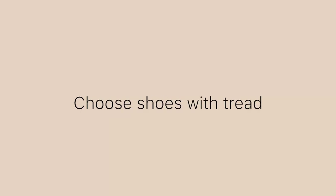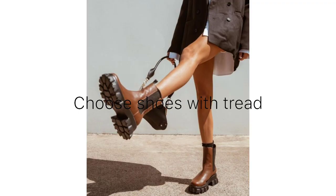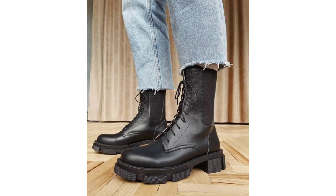Choose shoes with tread. If you live in a place with snow, choose shoes with tread to avoid slipping on ice. Wear them over thick wool socks to prevent frostbite.